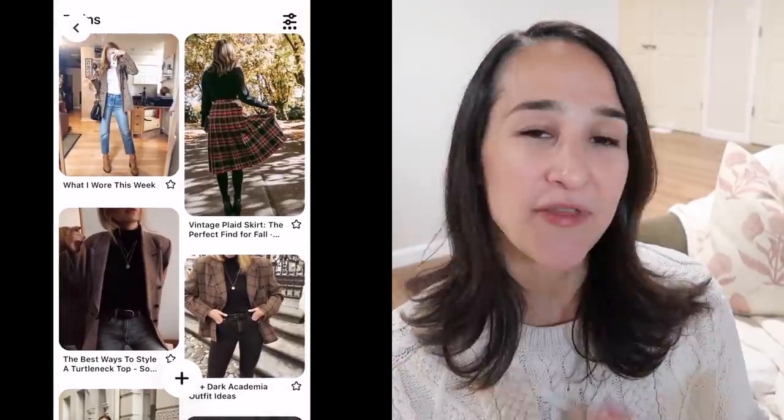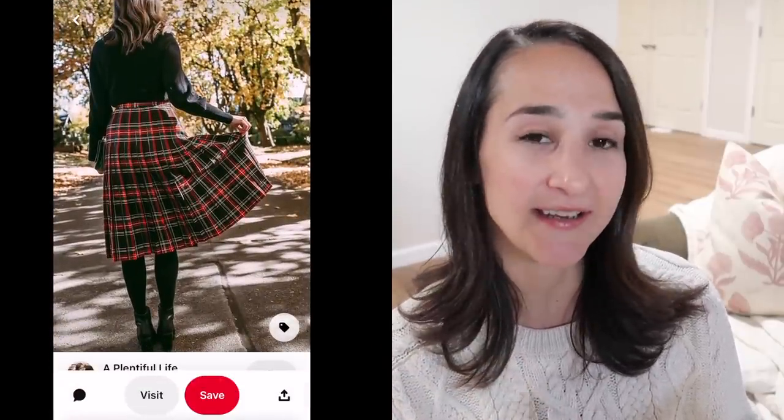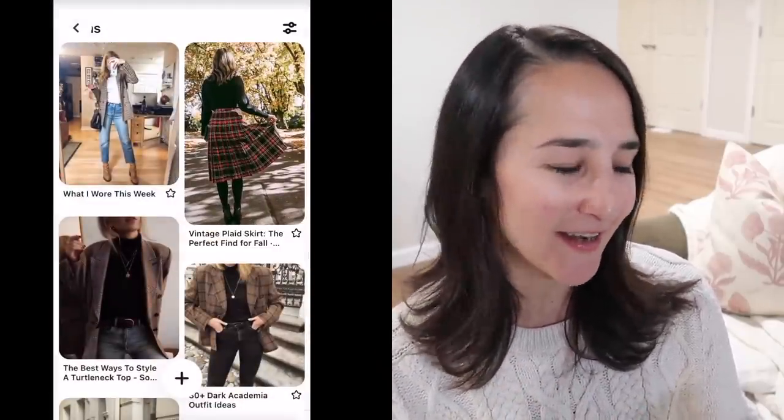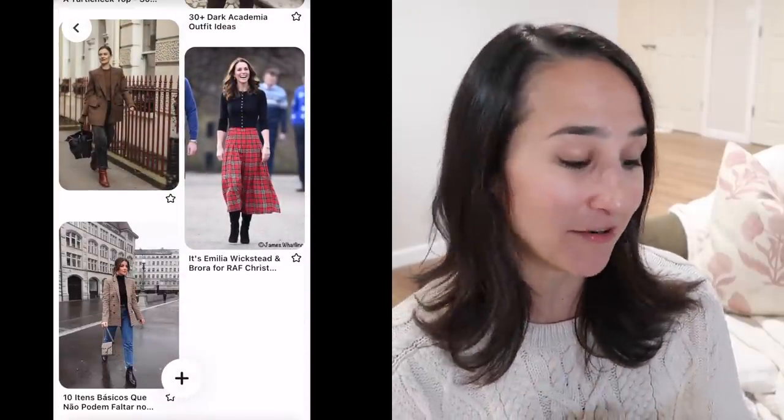The other outfit I threw out there on my board is more of a holiday look — a really great pleated plaid skirt, or any kind of plaid skirt with a black top. I thought that would be great for Thanksgiving or Christmas. I'm not sure which look she went for, but I have my box here and I've waited about a week to open it with you guys.